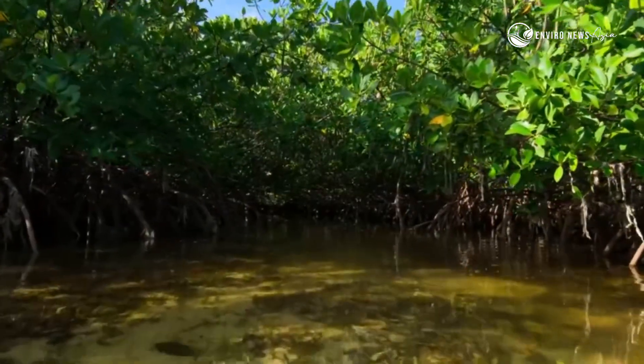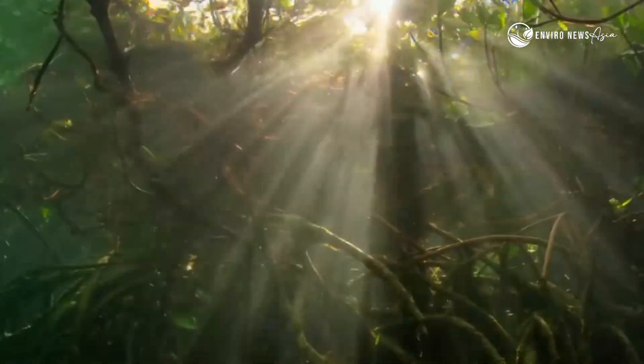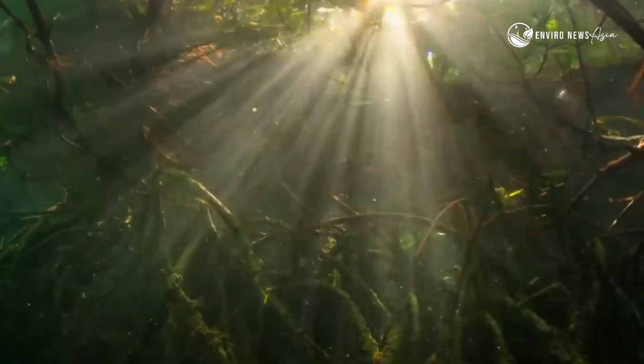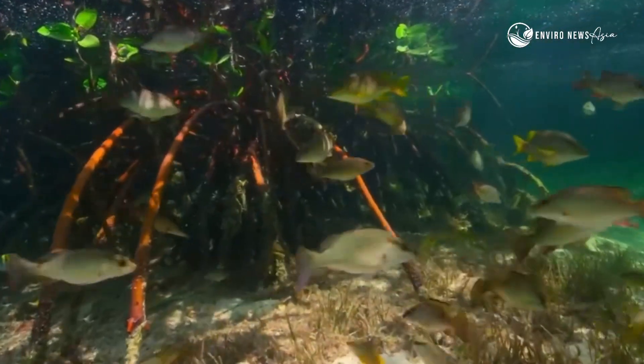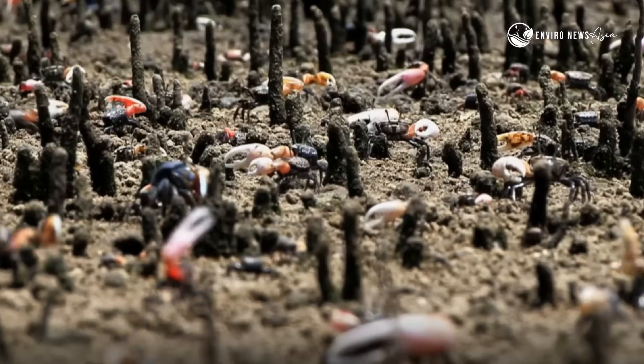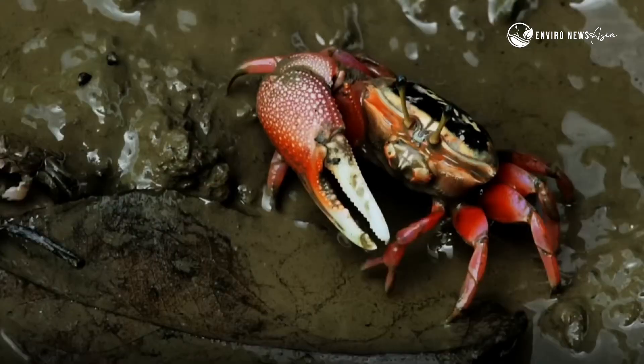Mangroves are more than just trees with strange roots. They are entire ecosystems, home to thousands of species — from fish and birds to tiny crabs and even sea snakes.